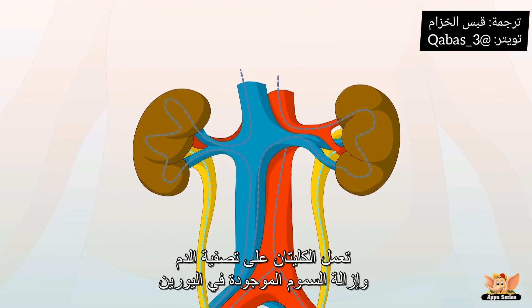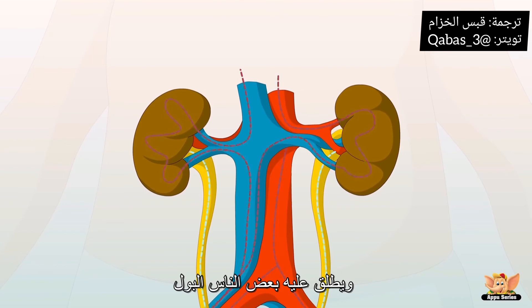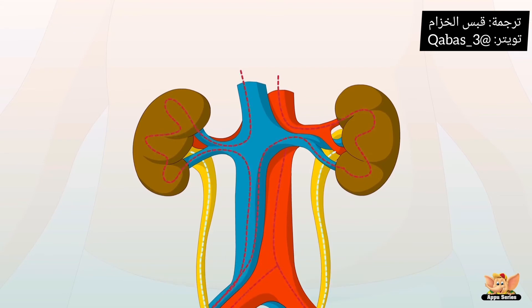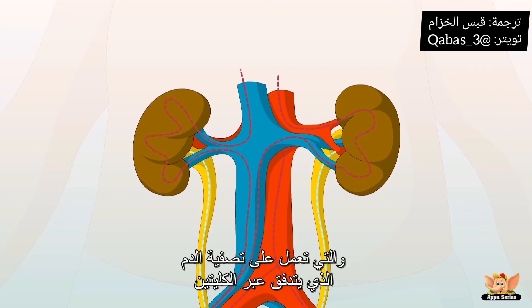The kidneys filter the blood and remove waste, producing a liquid called urine — some people call it pee. The cleaned blood leaves the kidneys and travels throughout the body. Each kidney has millions of urine-making units known as nephrons that filter the blood flowing through the kidneys.